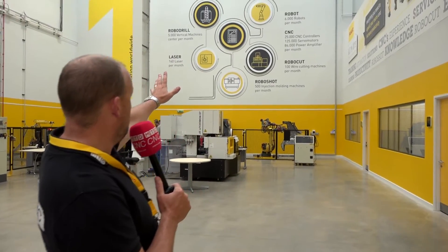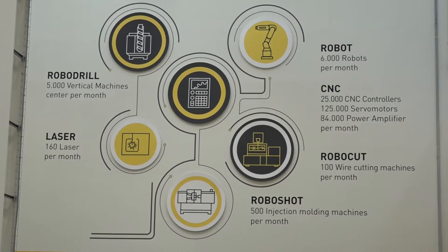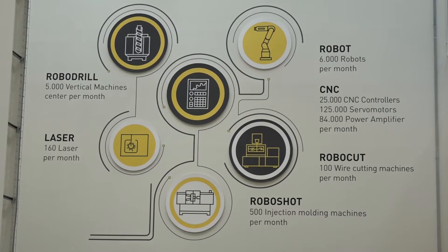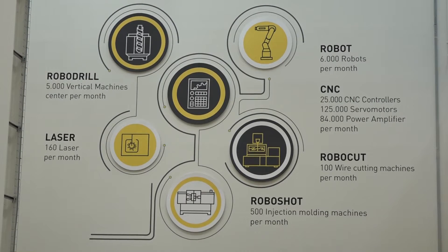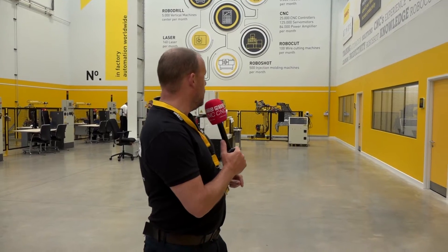Before we talk about the special offer on the machine, I'll give you a little bit of a flavour of what's behind this business globally. If you look behind me on the wall here, their production capacity is 5,000 RoboDrill vertical machines per month and would you believe 6,000 robots — and that is growing on a daily basis — all backed up by 25,000 CNC controls actually produced every month.